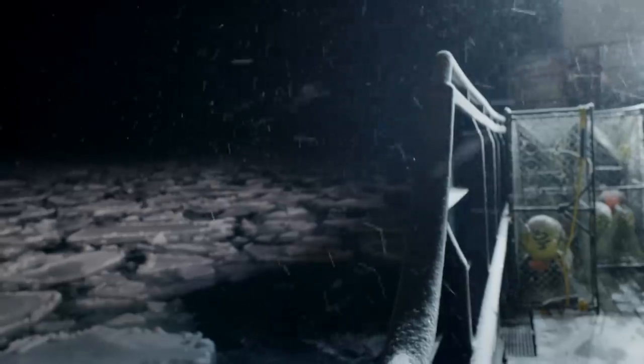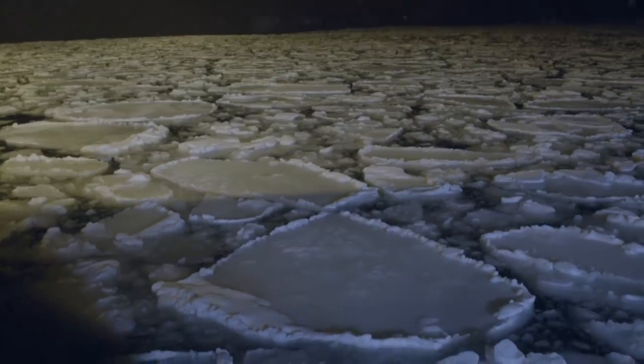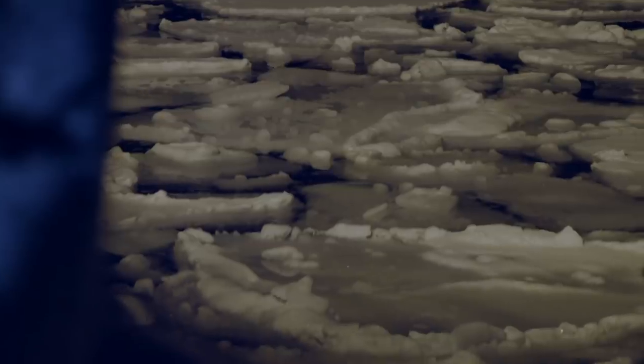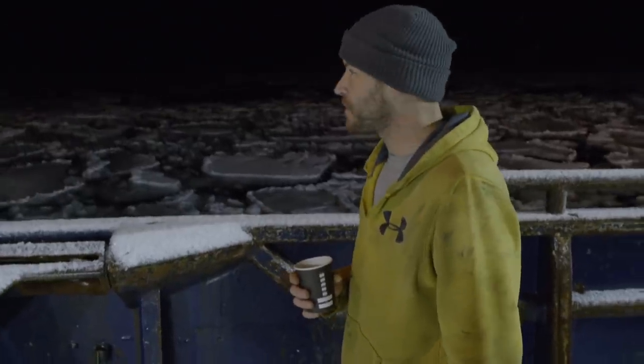Wow, look at this. It reminds me of back home in Minnesota, but back home we got to drill holes in it to get anything out of it. This is kind of different. Hopefully we get some crab, but Uncle Steve never said nothing about going fishing up on the ice.